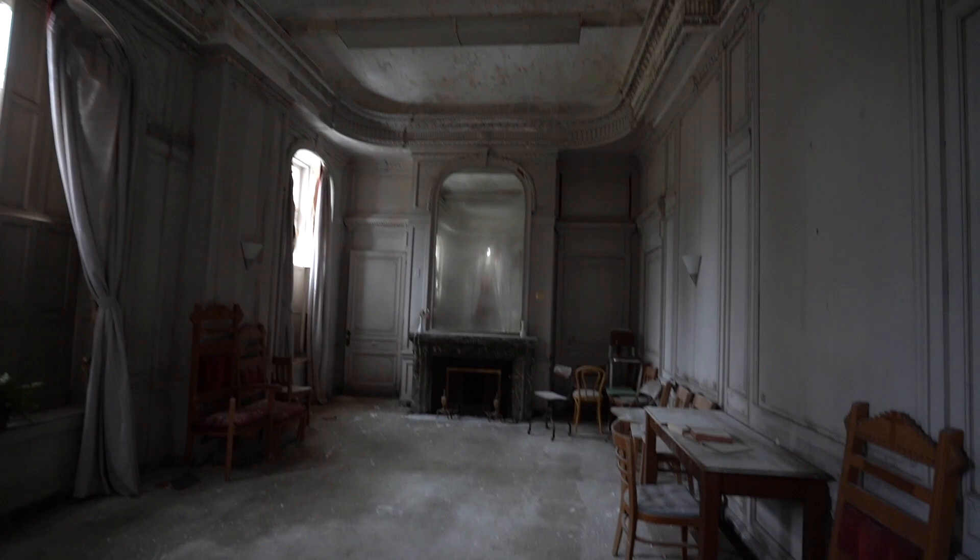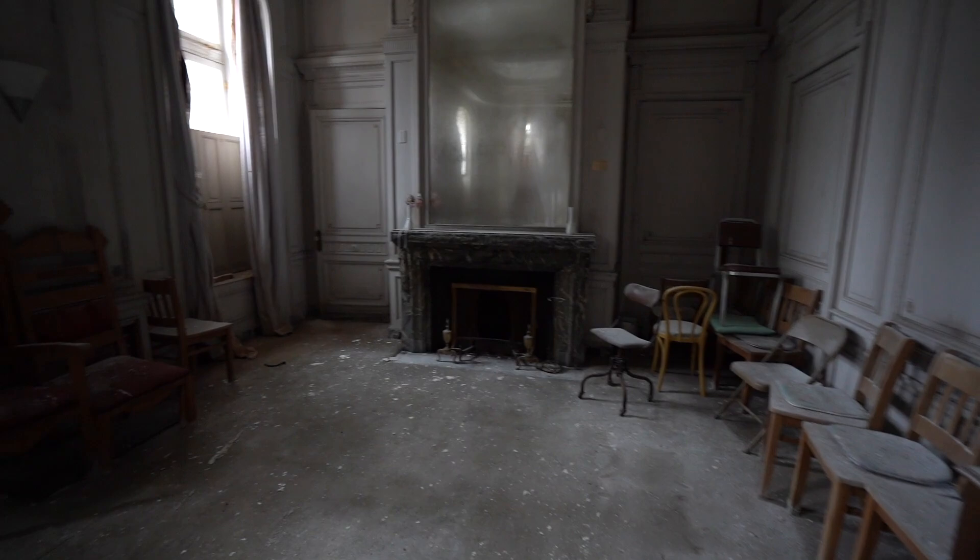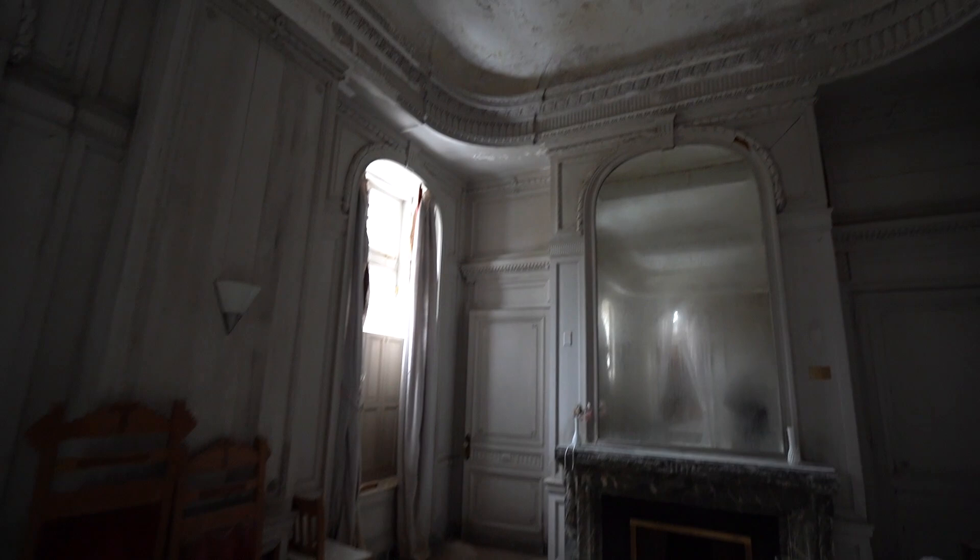I do believe there are 110 rooms in this place total, which is just crazy. Oh, this is one of my favorites yet though.